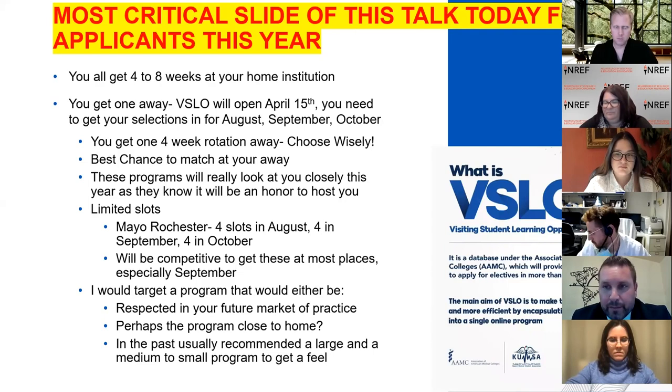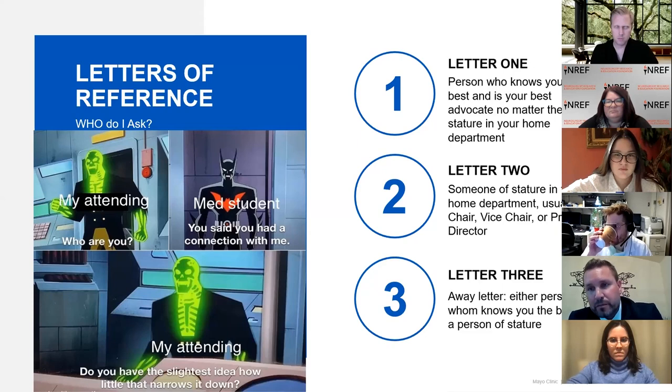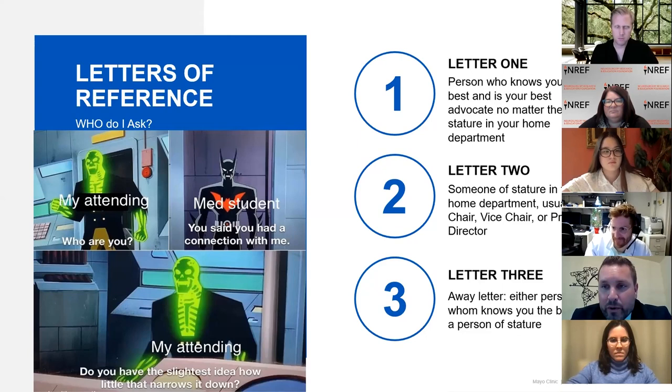In the past, we told people to rotate at a variance of programs — a larger and a smaller — just to get a different feel. A lot of people were doing two or three away rotations, and I don't think we'll get back to that. Regarding letters of reference: your first letter needs to come from someone who knows you well, will advocate for you, and knows how to write a letter that signals to other program directors that they really like you. The second letter should come from someone of stature at your institution — the chair, vice chair, or program director. Those two letters should be from your home institution.